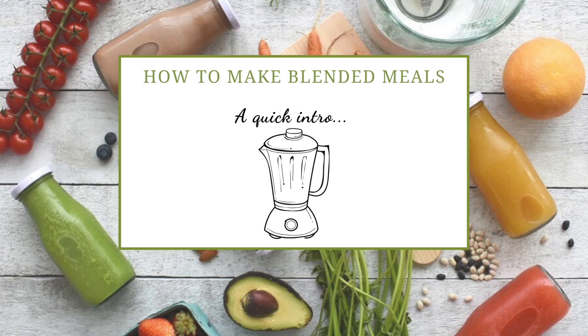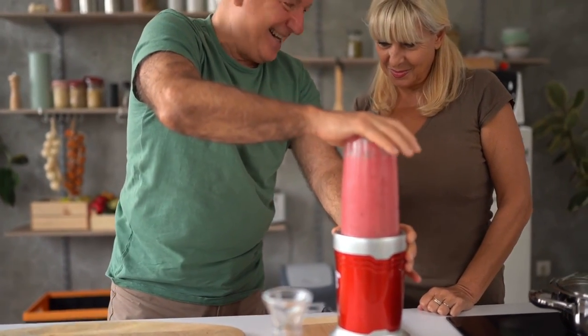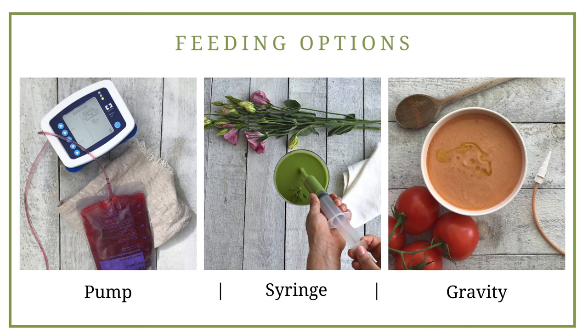Making blended meals is actually quite simple. We're blending solid food with enough liquid to make a smooth fluid texture that can pass through a feeding tube — the ideal consistency is smooth without any lumps, because lumps can cause feeding problems. Blended food can be fed through an enteral nutrition pump, using a syringe, or by gravity. There are some special considerations when using blended food with each of these methods, and I have a blog post all about how to use a pump with blended food on my blog.